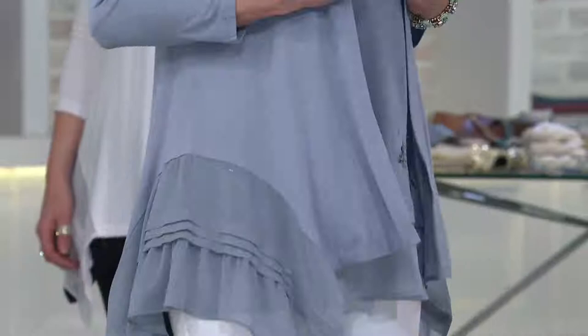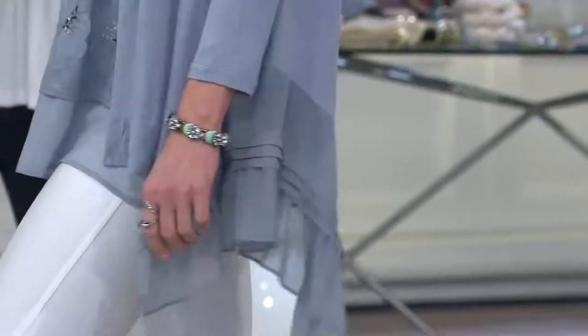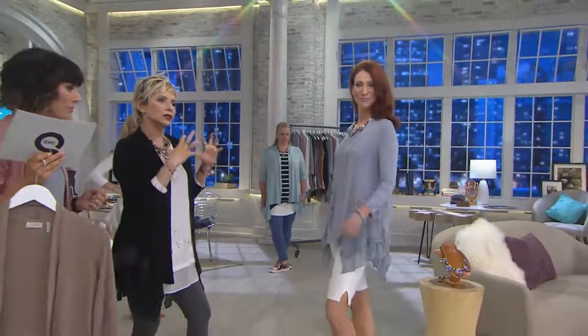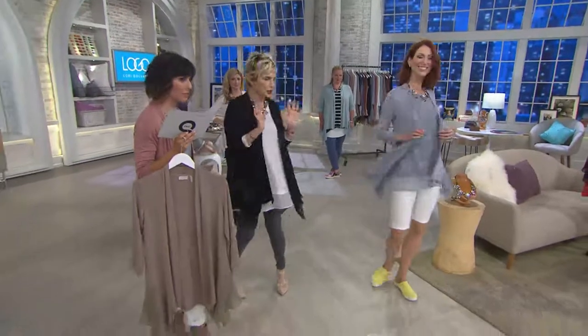Look at that — talk about a new modern twin set. This is amazing. The only difference is this is 100% cotton in the slub, this is your rayon span, and this is chiffon that's crinkled. So you have all of these divine colors that go together in these different materials — a pair of jeans, anything. Gorgeous.